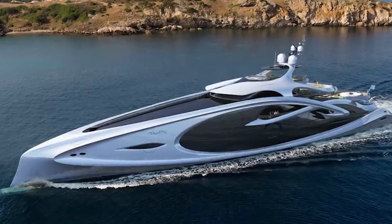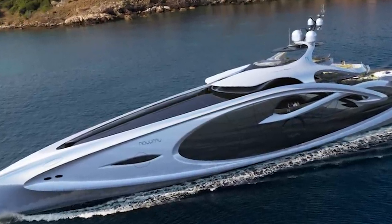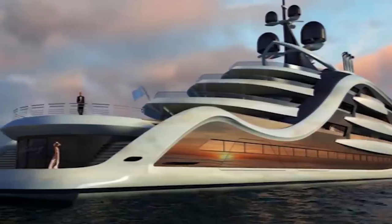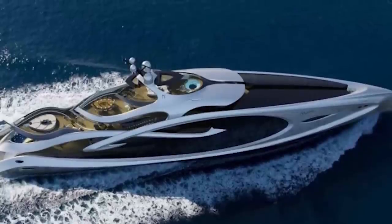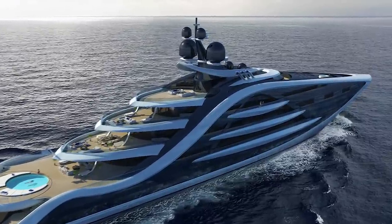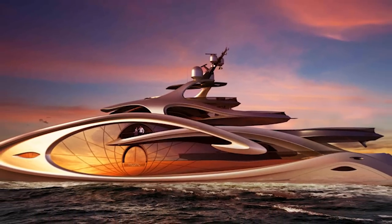Two VIP cabins each have fold-down balconies, while a private sun deck gives separation from other guests on board. With a stunning infinity pool, jacuzzi, and even its own waterfall that runs over multiple decks into the main pool, there's endless outdoor space made up of entertainment areas and sun decks. Said to enhance the feeling of being at one with nature and the seascape, revolutionary designs like this will almost certainly become commonplace in the coming years, for those that can afford it.